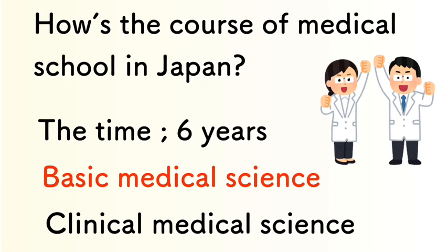How is the course of medical school in Japan? The duration is six years. The first over three years we cover basic medical science, and then we cover the clinical medical science, which also takes over three years.